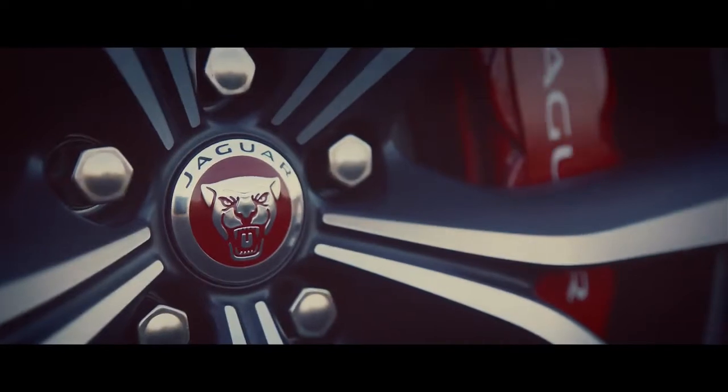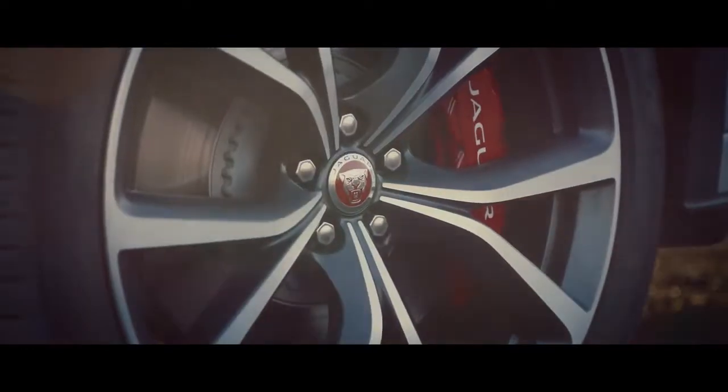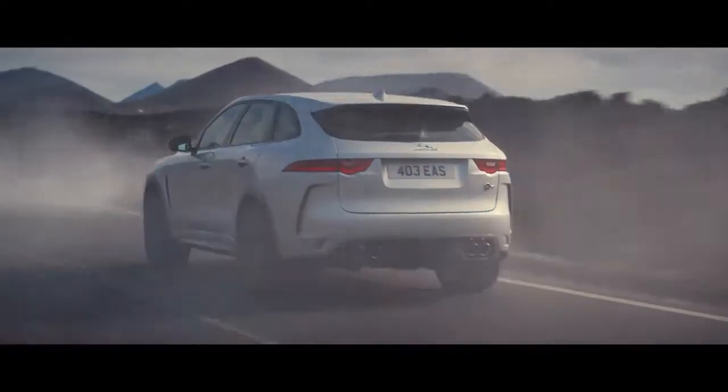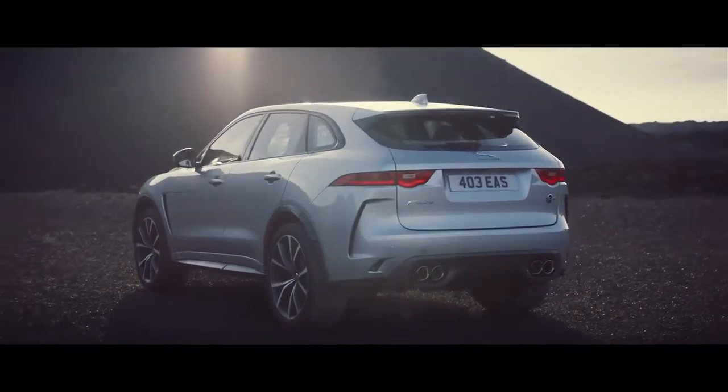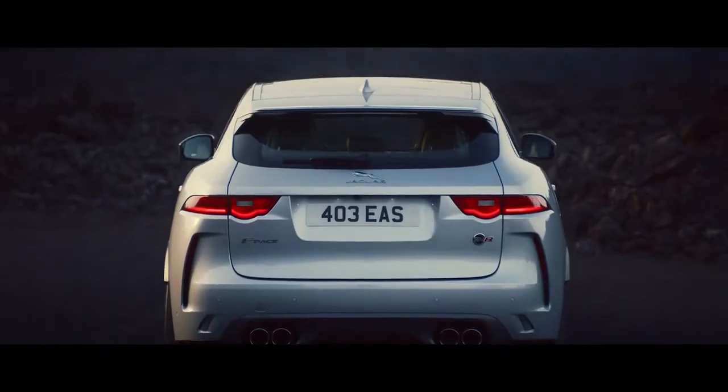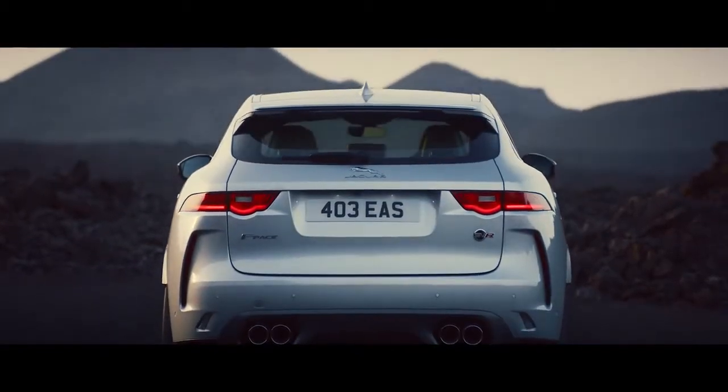22-inch SVR forged alloy wheels save weight and enhance braking performance. Quad tailpipes rasp out the distinctive SVR soundtrack from the unique exhaust system.